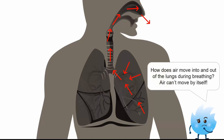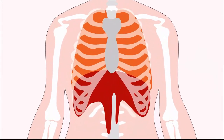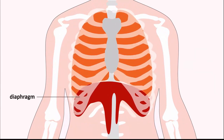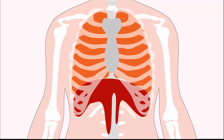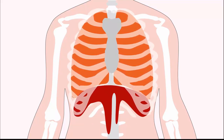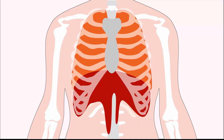But how does air move into and out of the lungs while breathing? Air can't move by itself. There is a dome-shaped muscle called the diaphragm at the bottom of our lungs that controls our breathing. When it contracts, it causes the ribcage to widen, allowing our lungs to expand and air to be sucked in. When the diaphragm relaxes, the opposite happens — our ribcage contracts and compresses the lungs, which pushes the air out.